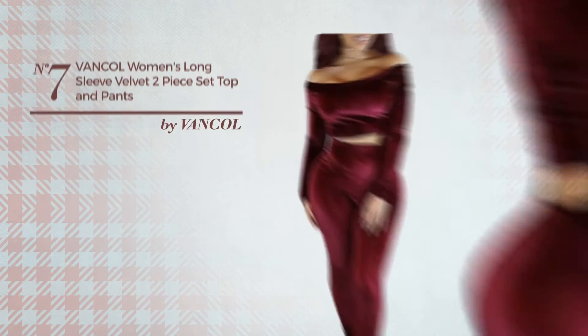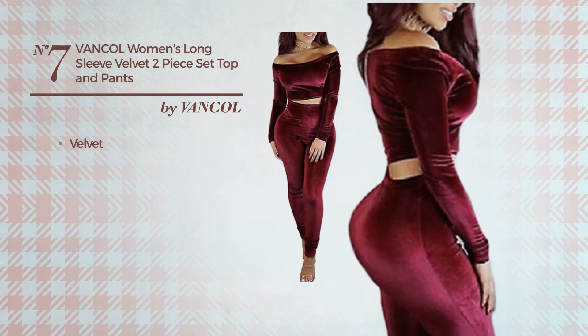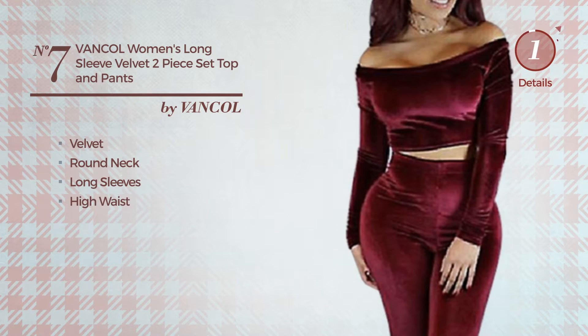Number 7: An Autumn Short-Length 2-Piece Garment. Featuring a sexy design, made of comfortable velvet, this garment includes round neck, long sleeves and high waist. Available in 3 colors.